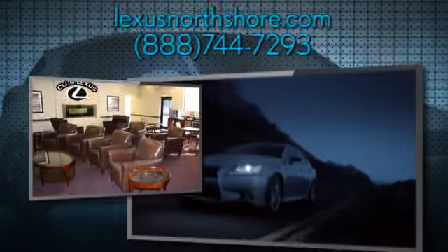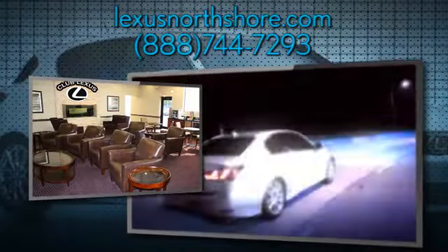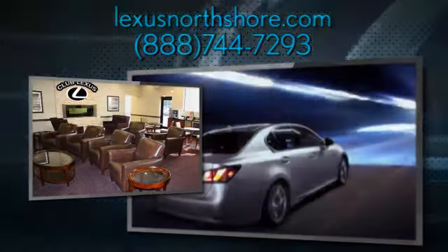At Lexus North Shore, we share the thrill our customers get from owning and driving a Lexus. And it's our passion to provide a world-class ownership experience.